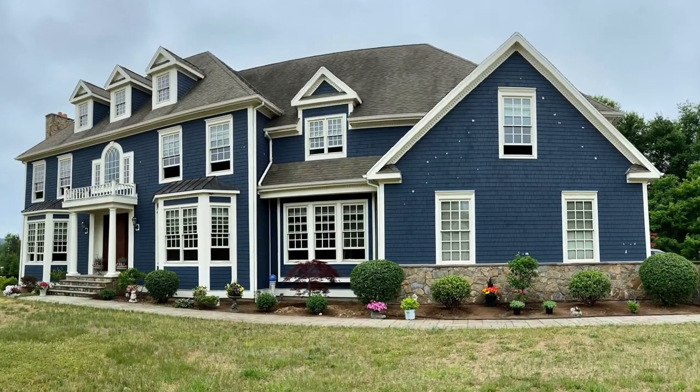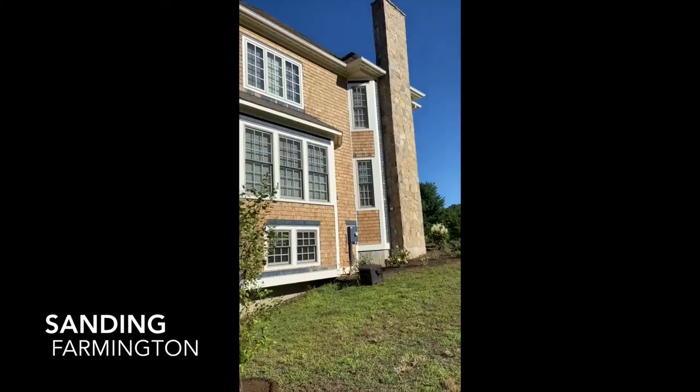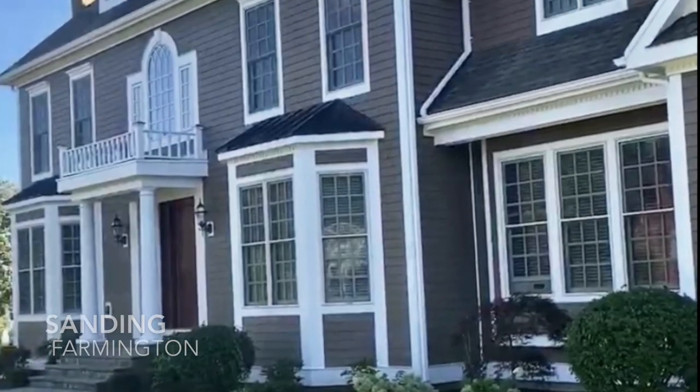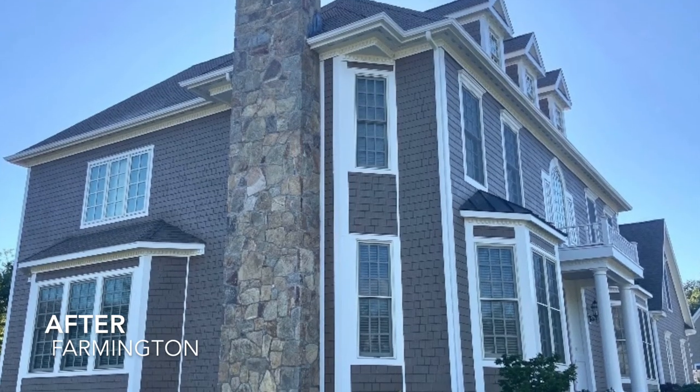A quality paint job starts with the prep work. Here's a house in Farmington that was first stained and then painted over. All the paint had to be removed. A full oil prime and two coats of finish, and the house looks normal again.